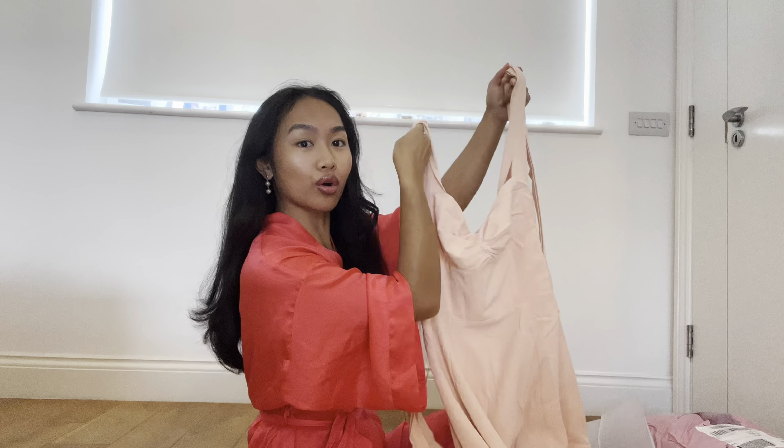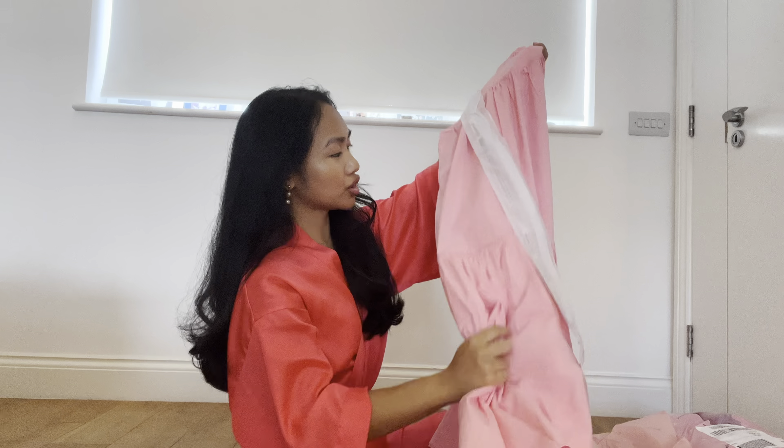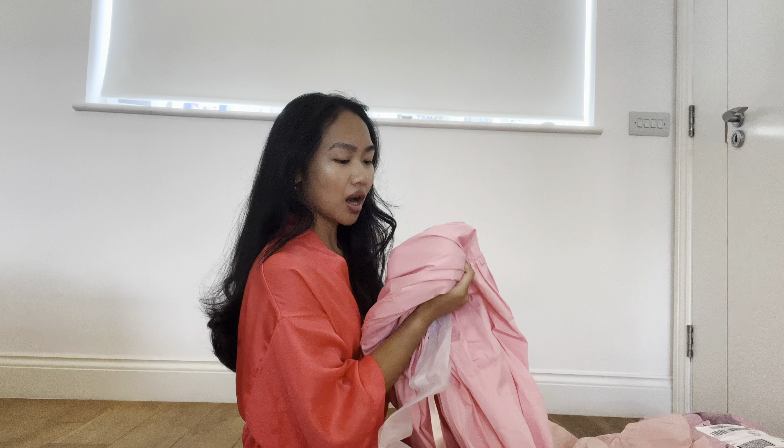Then you can tie the straps accordingly, which is great because loads of dresses you can't adjust the straps, and because I'm petite I prefer them to be adjustable. And last one, another long dress in pink. I thought I ordered four, not three.